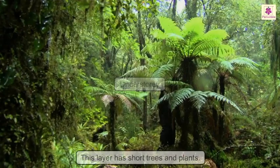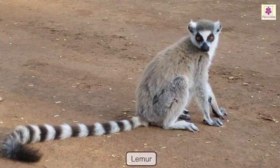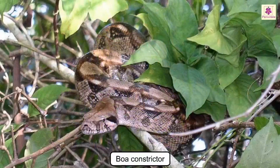Understory: just below the canopy, this layer has short trees and plants. Tree frogs, lemurs and emerald tree boas live here. These creatures are all good at climbing and grasping onto tree branches. The boa constrictor uses camouflage to remain hidden from prey so the prey cannot spot it.